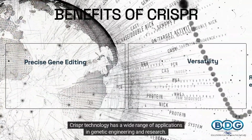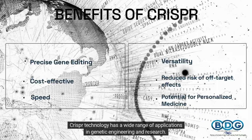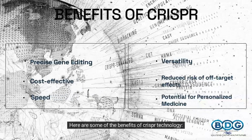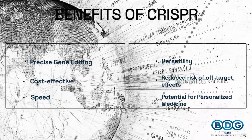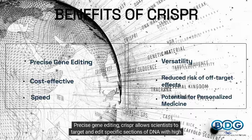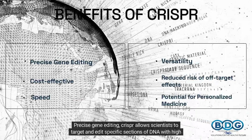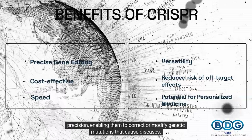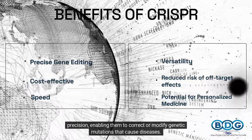CRISPR technology has a wide range of applications in genetic engineering and research. Here are some of the benefits of CRISPR technology. First, precise gene editing: CRISPR allows scientists to target and edit specific sections of DNA with high precision, enabling them to correct or modify genetic mutations that cause diseases.